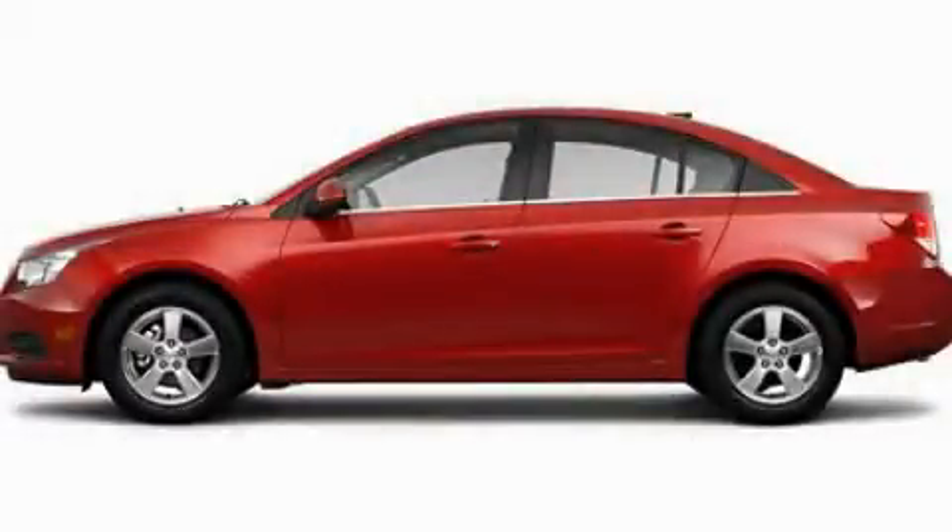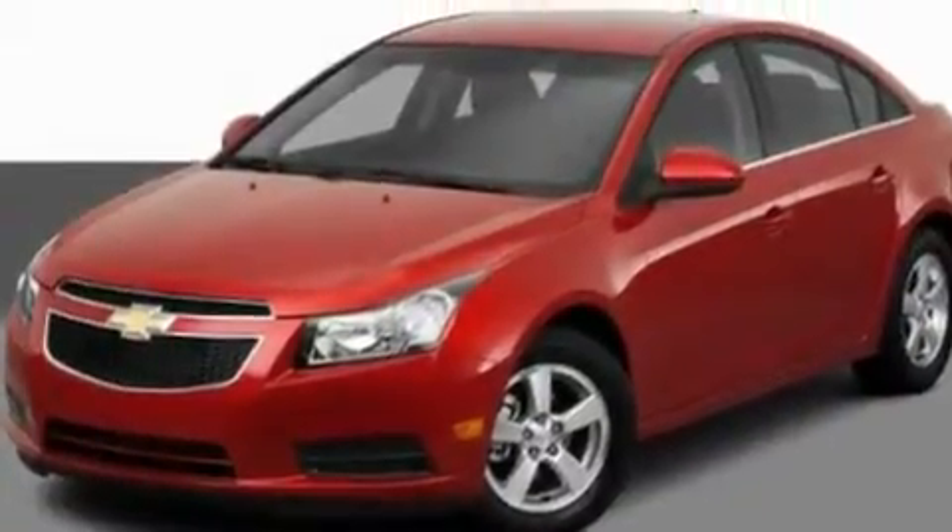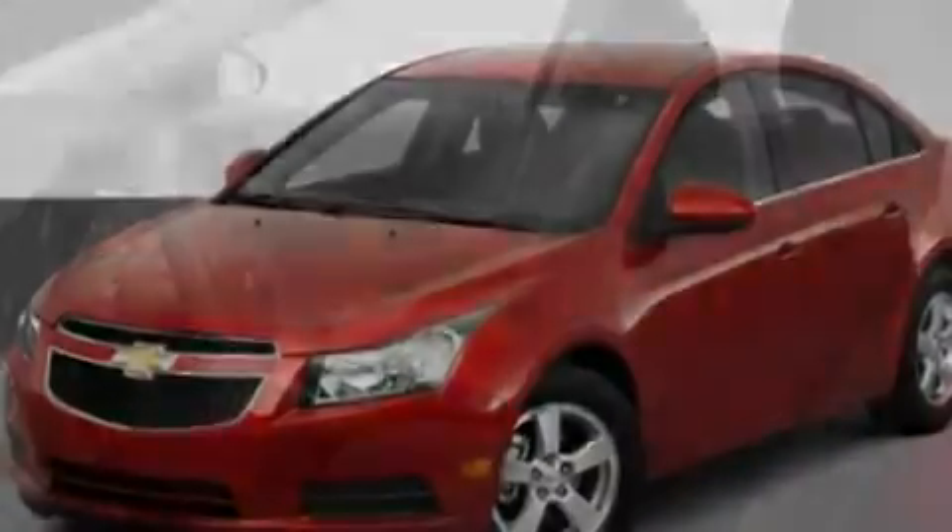This is a 2011 Chevrolet Cruze. It has a 1.4-liter four-cylinder engine and an automatic transmission. Its top features include Bluetooth cell phone integration and cruise control.